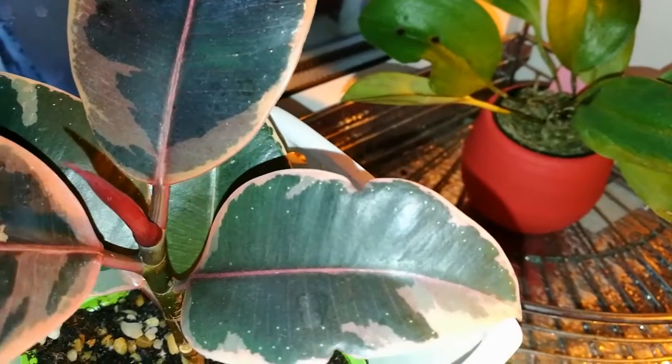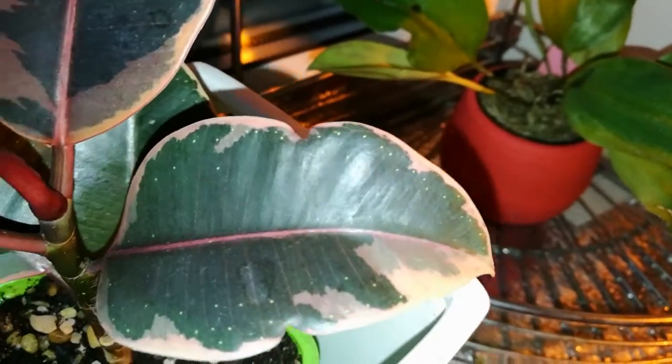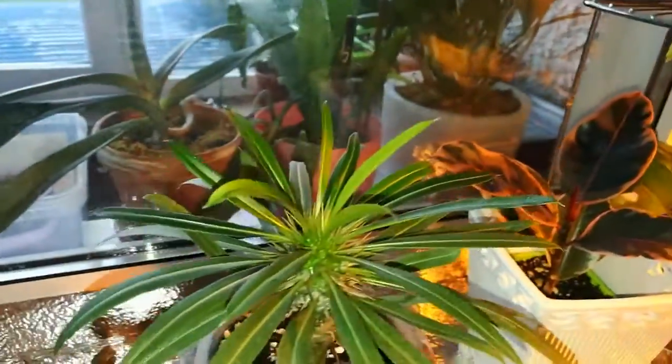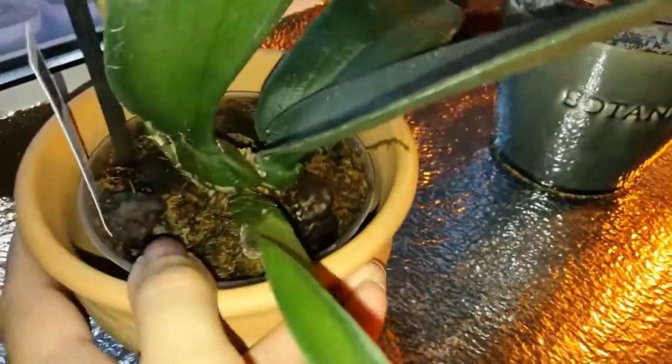Здесь ещё один фикус — пуплин уже был в начале весны. Пока ничего, только начинает листочек наращивать. Это суккулент, тоже малыш — растим новые листочки. Это мой психоксис — его видели. Тоже наращиваем новый рост, и так же у нас идёт цветоносик — будет скоро цветочек.